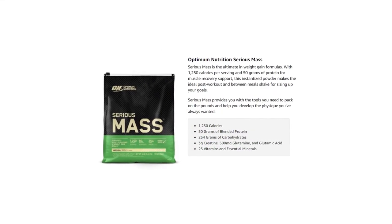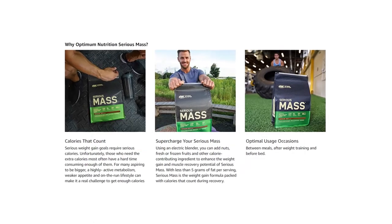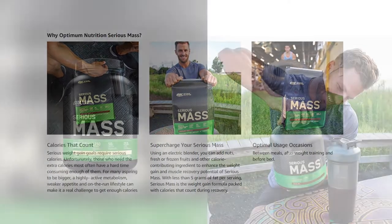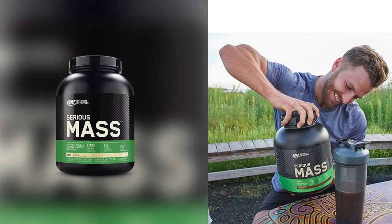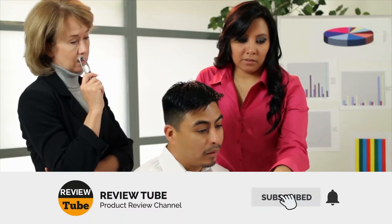If you're a hard gainer looking for the ideal product to help you add some serious steak to the bone, the Optimum Nutrition Serious Mass Protein Powder will provide you with some serious weight gaining support. However, more isn't necessarily always better. If this is the first time you're visiting our channel, be sure to subscribe and hit the bell icon to receive notifications for our next videos.